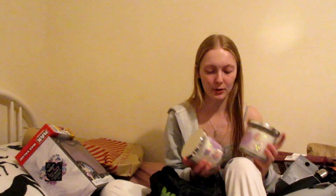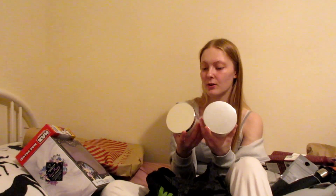And then I have two of these from Home Bargains — they're so cute and they smell so nice as well. These are definitely going to be the best Christmas presents.